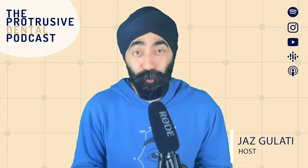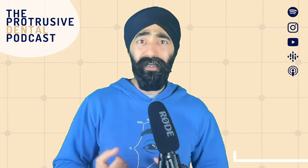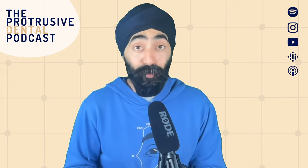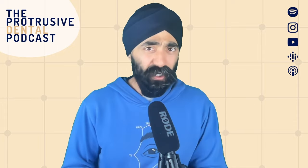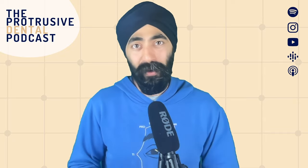I'm Jaz Gulati, and welcome back to the Protrusive Dental Podcast. I've been a bit sick for a few weeks and haven't been in front of the camera, but I've finally almost got my voice back fully. It's some nasty bug that's been going around, and it doesn't help that I'm not sleeping much because I've got a six-month-old baby — my son Sihan. Great kid, bad sleeper. It's been a challenge and a shock to the old immune system, but I'm finally getting back to my best.